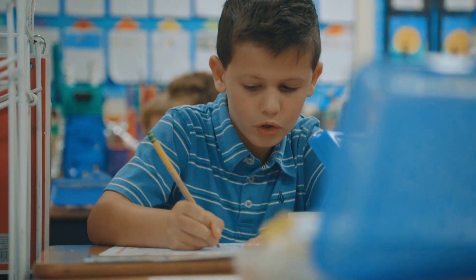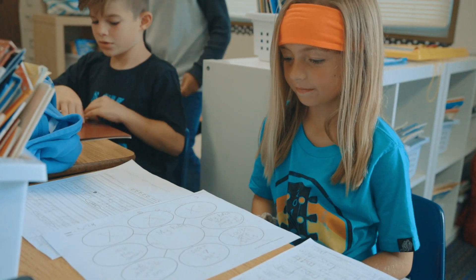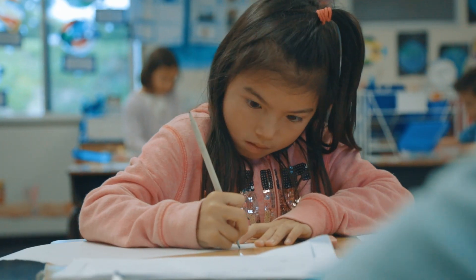Then they planned their writing. After they had a good plan and talked about it, they filled in their web map to plan out their writing. Then they were ready to write the rough draft.